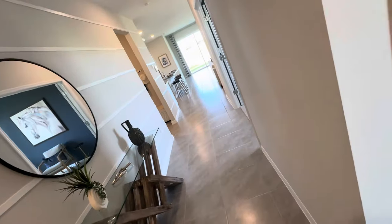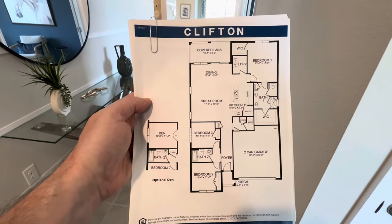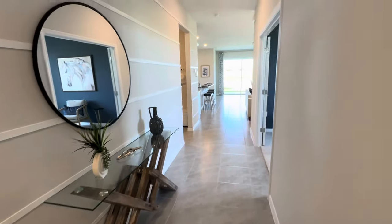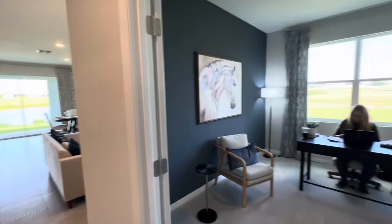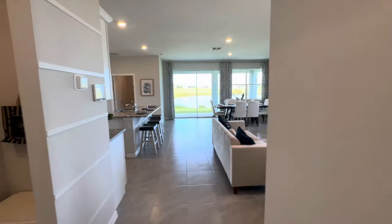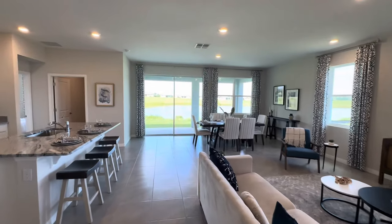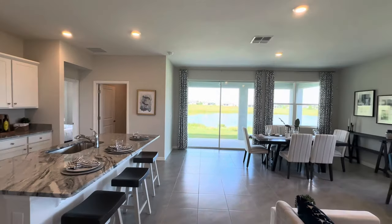I'll put the floor plan at the very end of this video, so if you want to see how the floor plan is actually laid out on paper, I'll make it easier to see so you can pause it. Now the next one — as soon as you turn right, this one is set up as a den, but it's usually a den or an office. It can be either one of those, or it can be a third bedroom depending on which elevation.